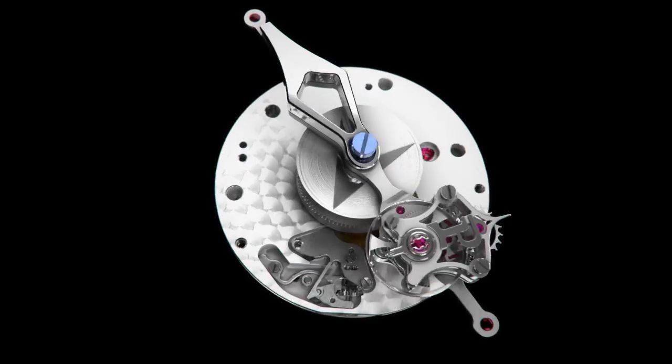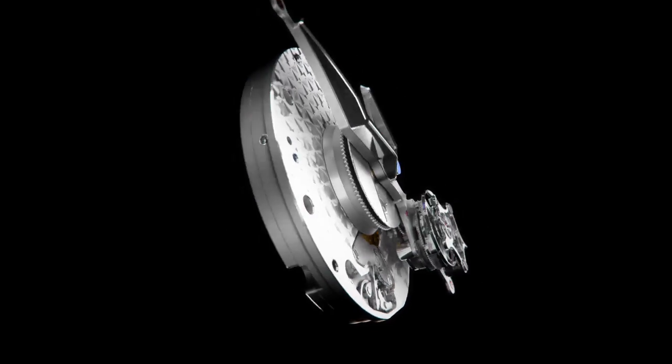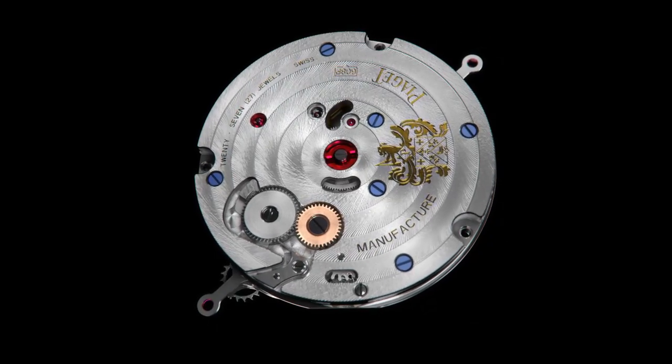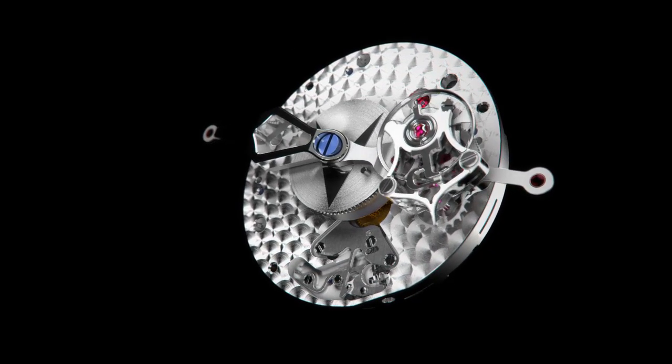The circular grained mainplate, the bridges beveled and drawn by hand, the circular Côte de Genève, and the blued screws that add the finishing touches to this exceptional movement are reminders of the highly valued aesthetic codes of the brand.